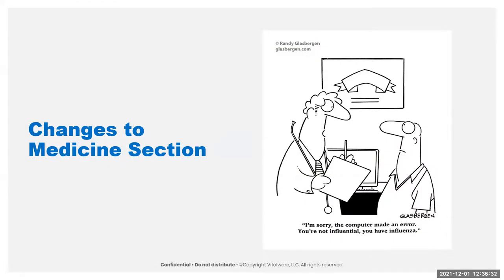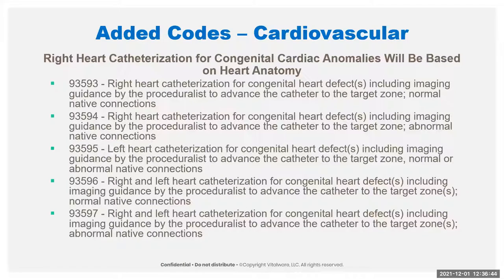Normally I would not put the medicine section in this presentation — we went over it yesterday because it's in the 9000 section, but a lot of places do soft-code this, so we're covering it again today. These are all the cardiac catheterization procedures for congenital anomalies. We now have a lot of different codes separated by whether they're normal native connections or abnormal native connections. The left heart cath codes cover normal or abnormal, but anything involving right heart catheterization is broken down into normal or abnormal native connections.